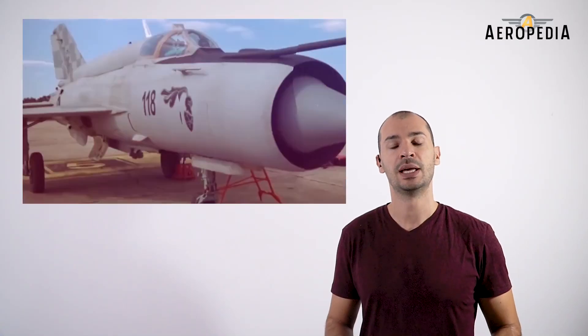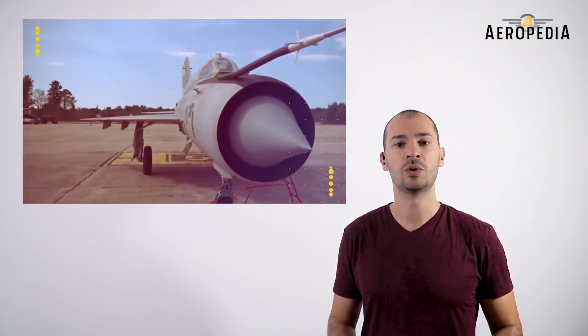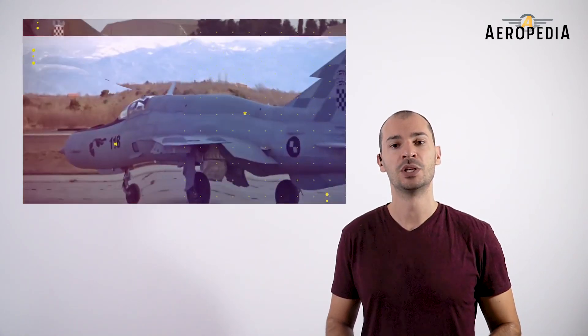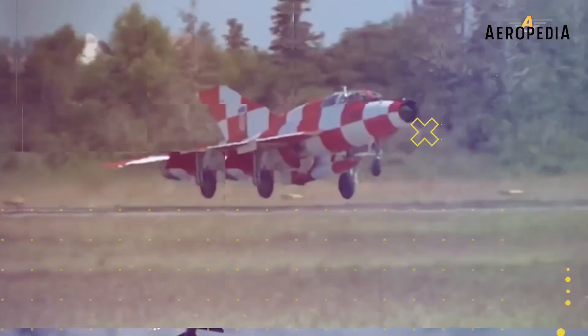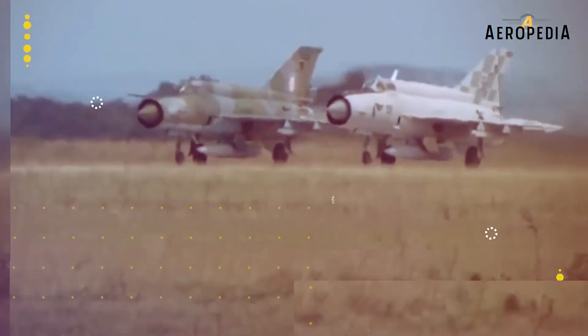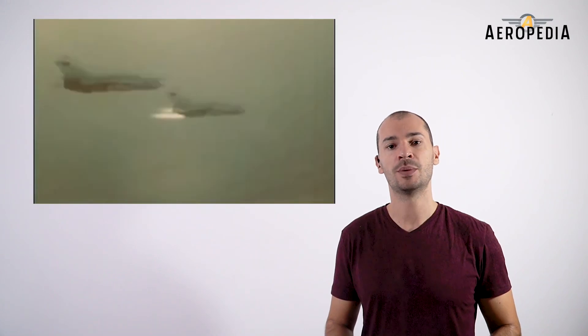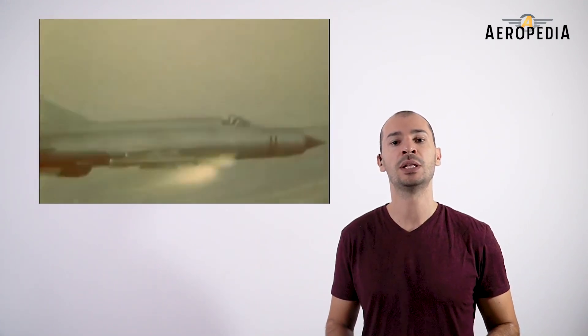The MiG-21 Bis, the most currently used variant, has the RP-22 radar with an exploration range of 30 kilometers and can capture only a single target. The fighter has a limited ground attack capability, with impact point computers for free-fall weapons and unguided rockets.